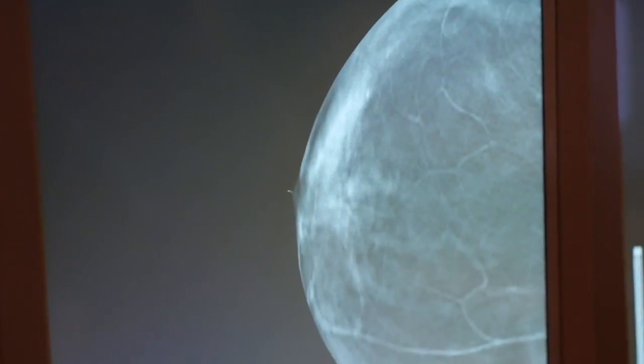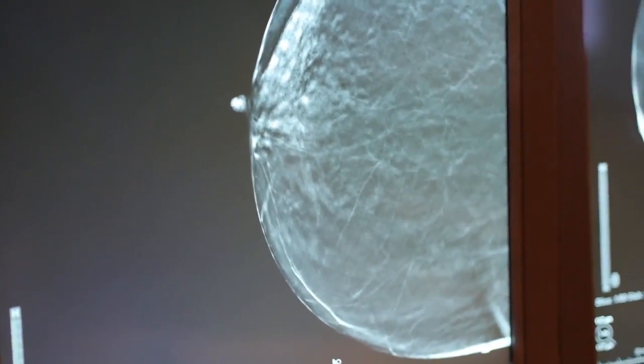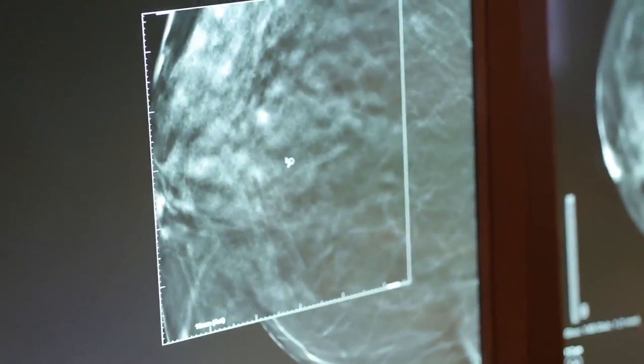The advantage of that is previously things might be hiding behind other things in the breast, and so you don't really appreciate them on the 2D view. Whereas when you're scrolling through the 3D images, you can move from one density into the next density and see if something has been obscured or hidden behind it.